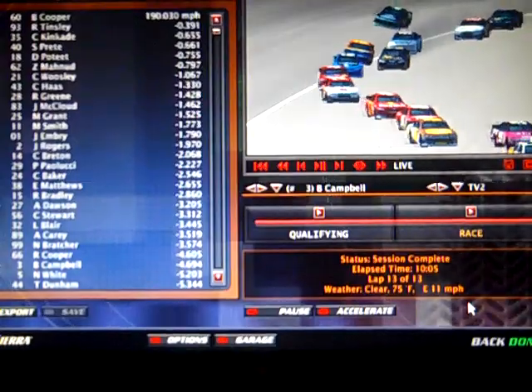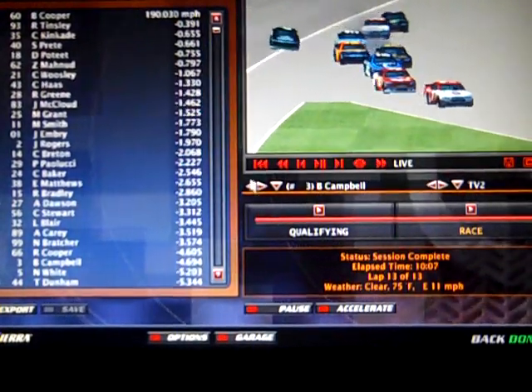It was a great race — almost clean, we had some wrecks though. Today's race goes to Blake Cooper. Finishing order: Ryan Tinsley, Connor Kincaid, Spencer Prett, Dylan Pochey hangs on to a top five — good for him. Zohar Mahan finished sixth, Cody Woosley, Cam Hawes, Ralph Green in the 28, and James McLeod got a tenth place. He was up there a lot.